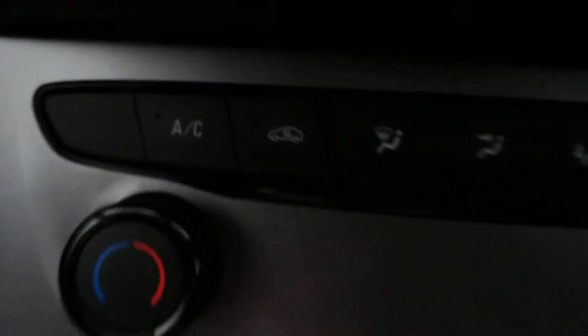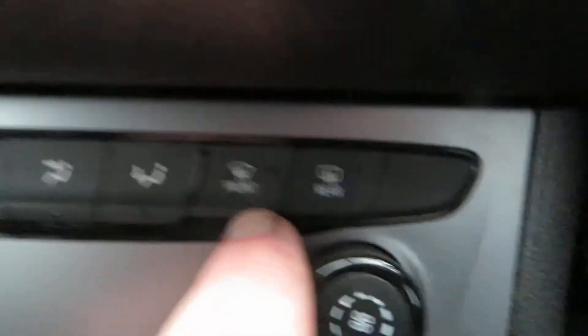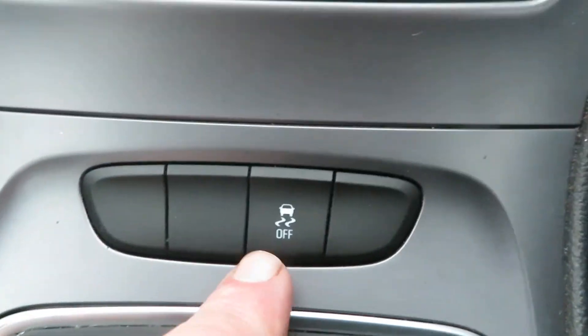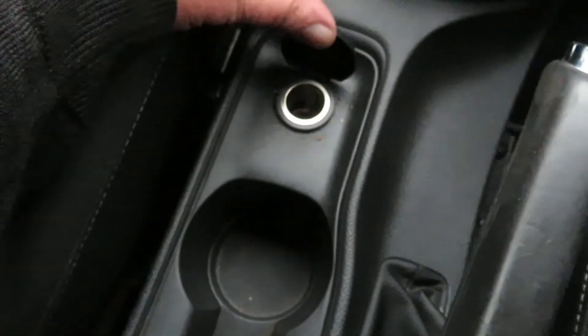Going down to your heater controls — it's your air conditioning there — and then your quick clear front and rear screens. Down here we've got traction control, six speed manual gearbox, power point, cup holders, and there's your USB port and your auxiliary port.